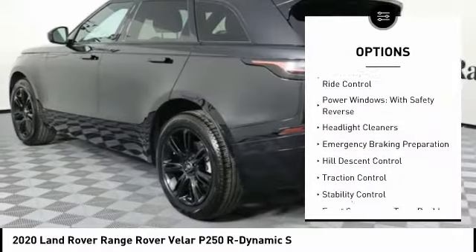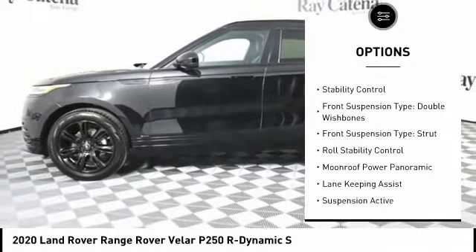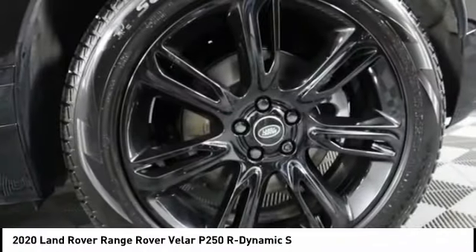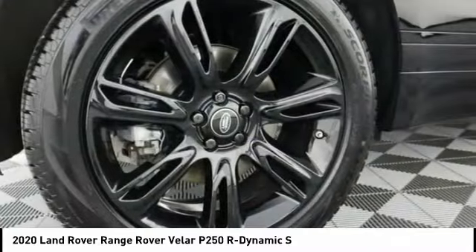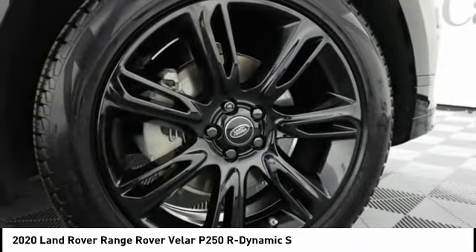Driver adjustable suspension, ride control, power windows with safety reverse, headlight cleaners, emergency braking preparation, hill descent control, traction control, stability control, front suspension type: double wishbones, front suspension type: strut, roll stability control.